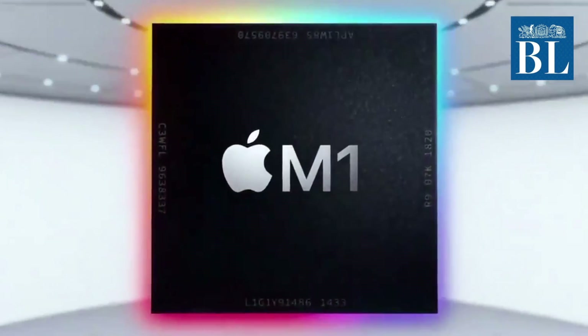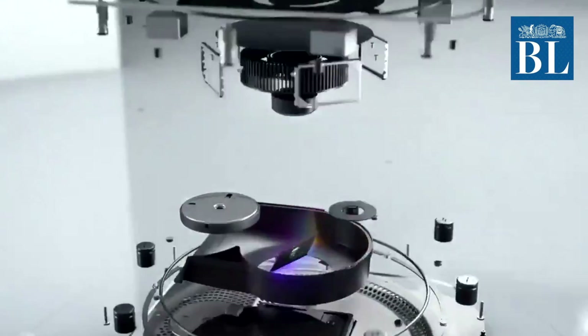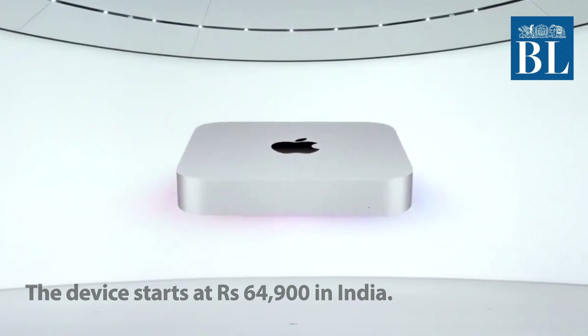The second device to feature the M1 Apple Silicon is the Mac Mini, which sees more features being packed into the same chassis as before, with prices starting at $699. The device starts at Rs 64,900 in India.